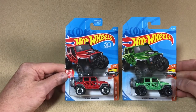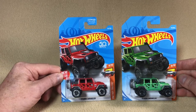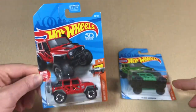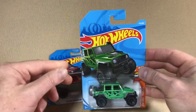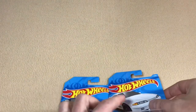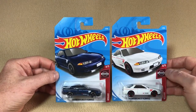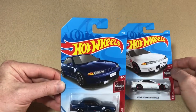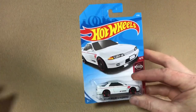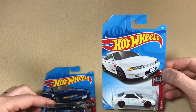For 2018, color variations get their own individual number. Looking at the '17G Wrangler — the red one came out first and it's number 84 out of 365, whereas the green color variation which came out later is number 176 out of 365. For 2019 it's a little different: the Nissan Skyline GT-R BNR32, number four out of five from the Nissan sub-series — the first one that came out is number one out of 250, and the color variation (the white one) which came out later has the exact same number. That's the main difference between 2018 and 2019 color variations.